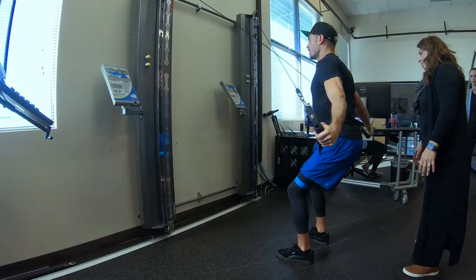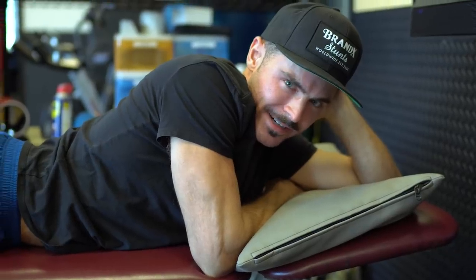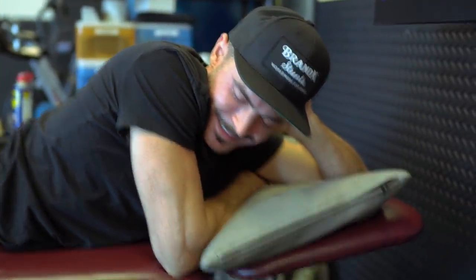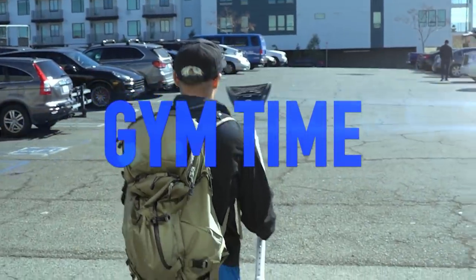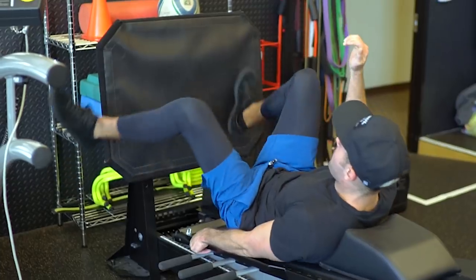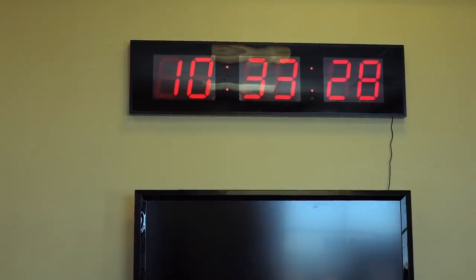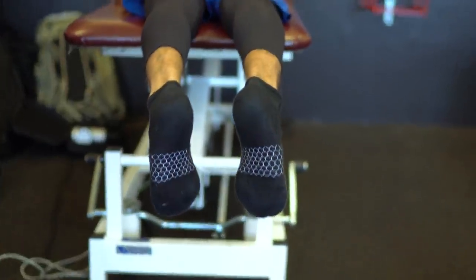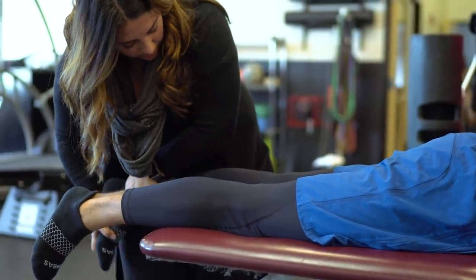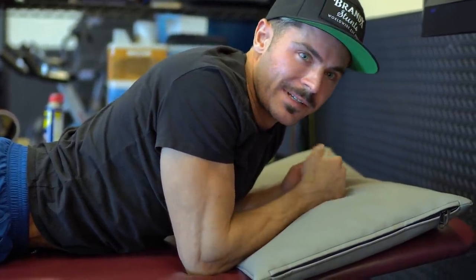This is the third week of PT for my ACL tear in my left knee, and this feels good actually. It's as much being patient and stretching as it is doing anything active. There are just a couple spots that hurt to move into, and those are the places we're going to go for.